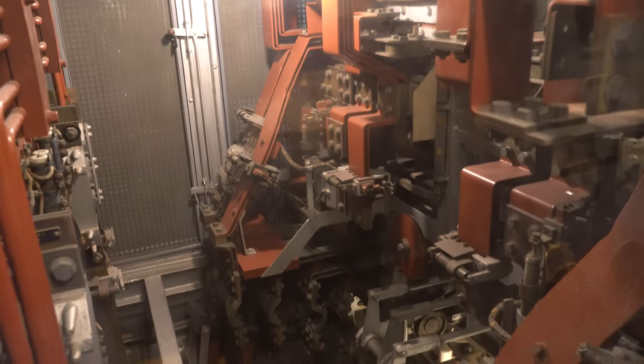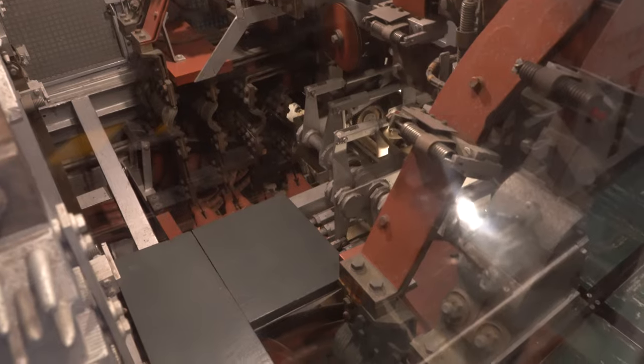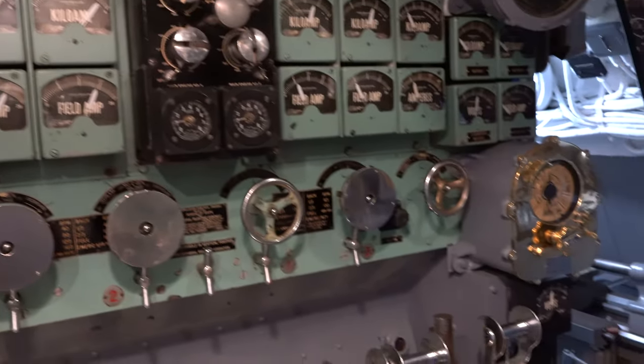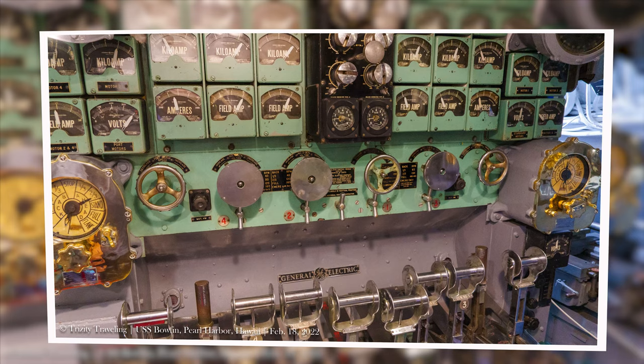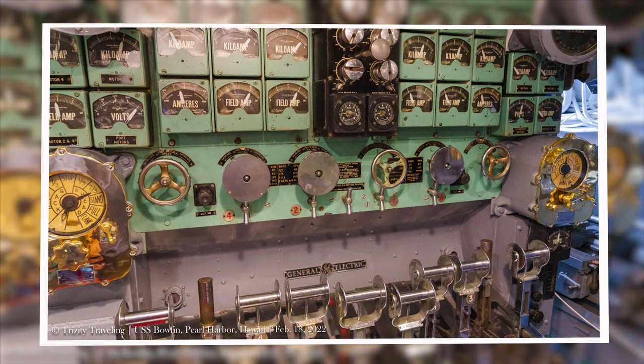Oh, the electrical bus. Batteries must be in there, I'm guessing. After consulting my references, batteries are located in the fore and aft parts of the ship. The total battery complement weighs 189 tons. That is just incredible.